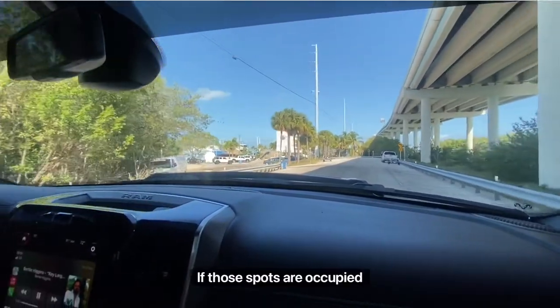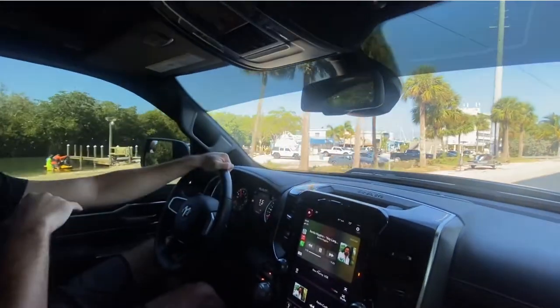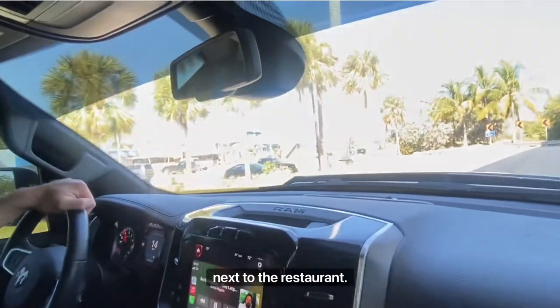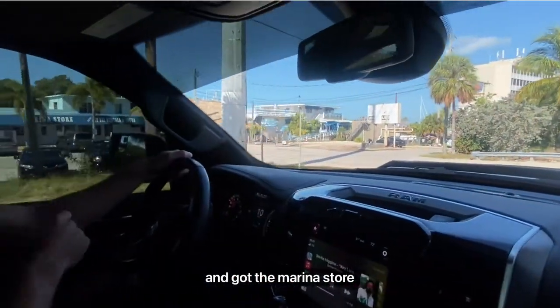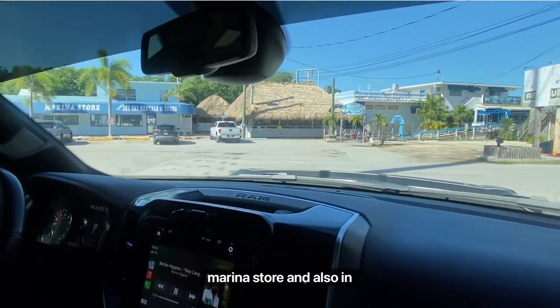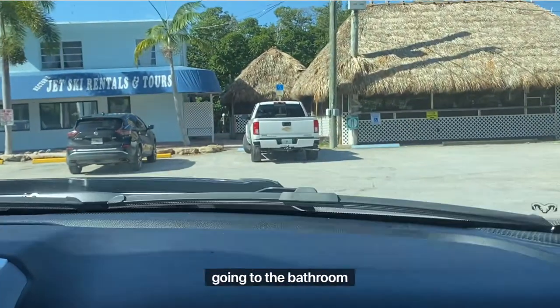It's all very close. If those spots are occupied, you can park here in the main marina. There's the marina store right next to the restaurant — the restaurant is on the right. Behind the marina store is where you shower. There are bathrooms in between the marina store and also in Blackwater Siren, so that's where I'd recommend going to the bathroom.